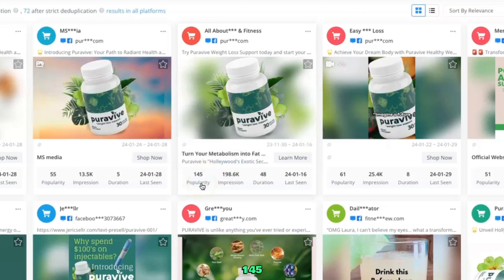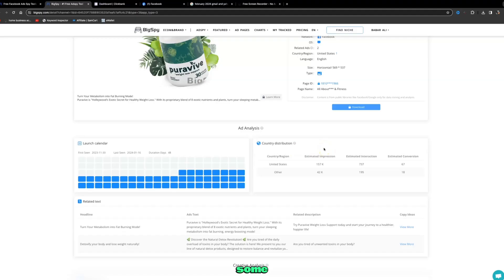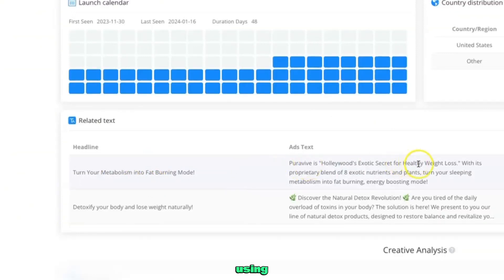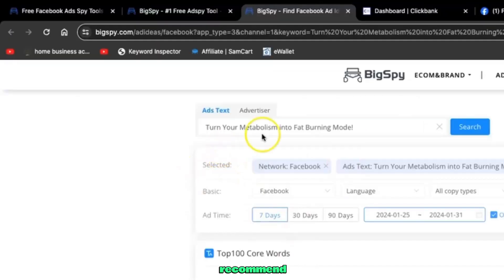This ad has a popularity score of 145 — the higher the popularity score, the better the ad. Clicking on the ad shows more data including estimated conversion rates. This is a Facebook ad that has been running for 48 days. It shows you the headline, the ad text, and the related description. You can also click 'View More' to copy ideas. I highly recommend thorough research on BigSpy to see what tags and keywords people are using.